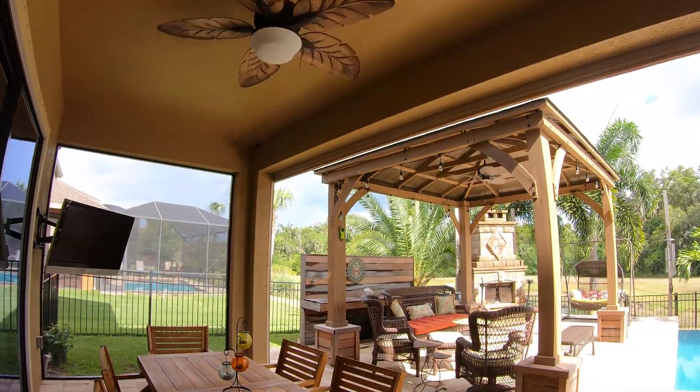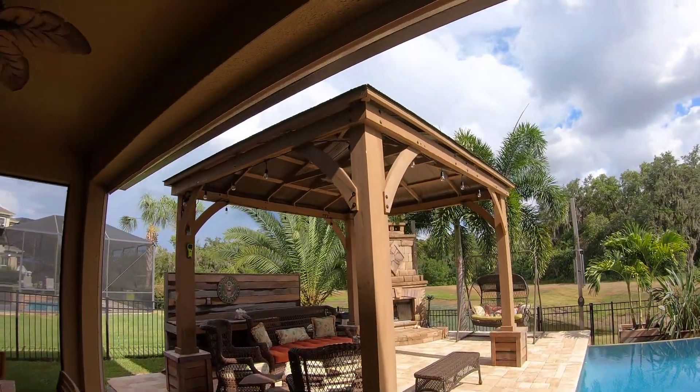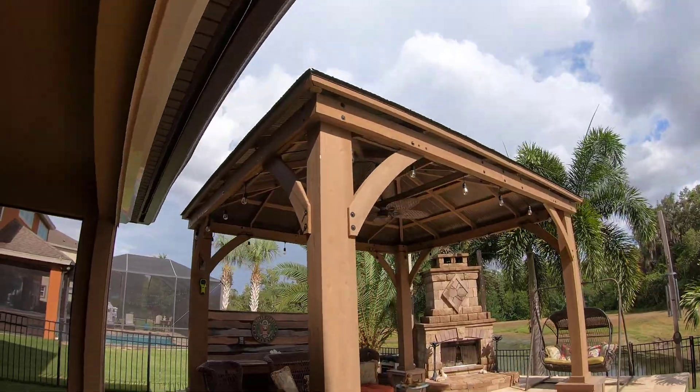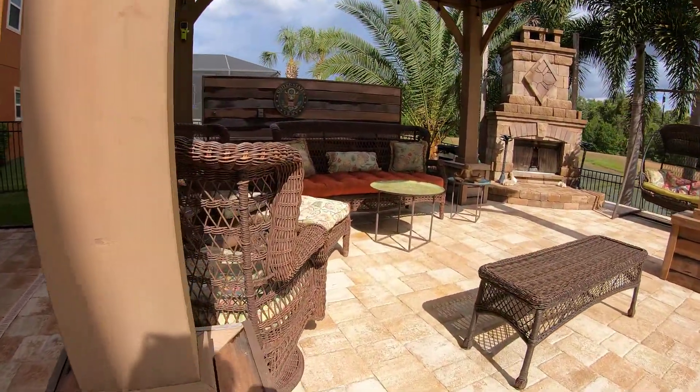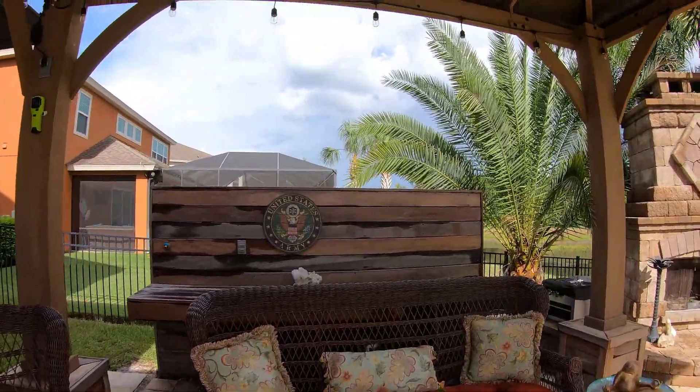This patio has a custom outdoor gas or wood-burning fireplace, gorgeous gazebo, and to top it off, the patio area comes with an automatic retracting bug screen to help make outdoor dining a little more pleasant for the ultimate experience in outdoor living and entertaining.